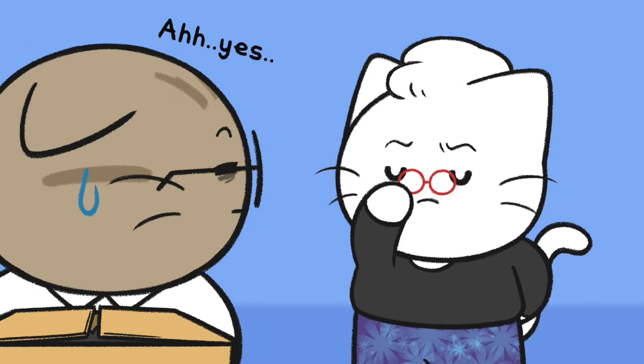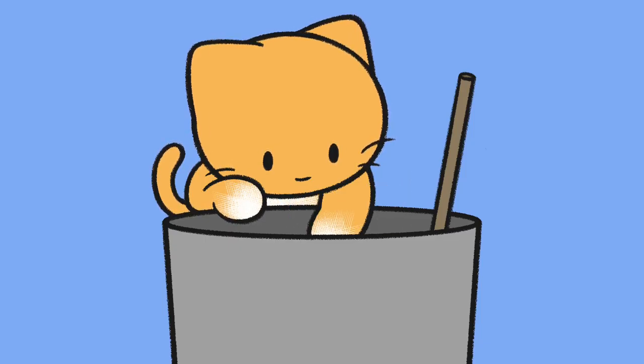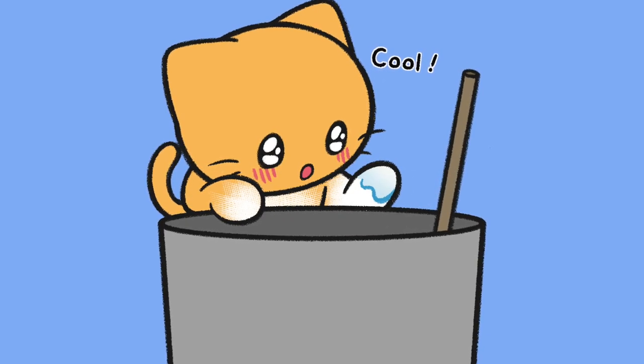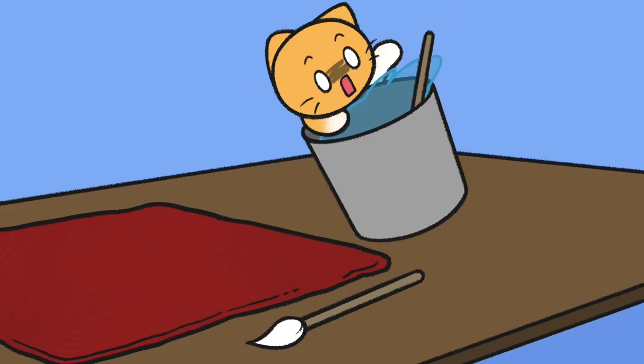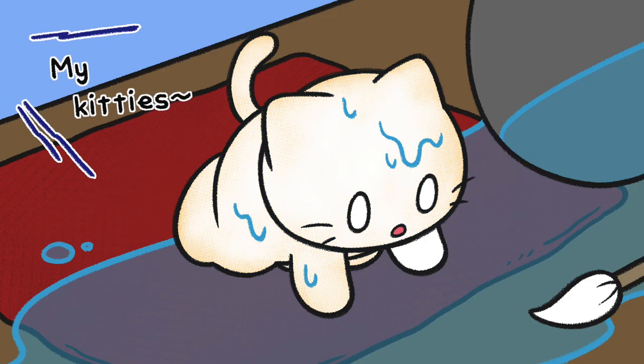The belly is always left white. That's why there may be cats with a dark back and a white belly, but not those with a white back and a dark belly. It is also why cats have white feet.